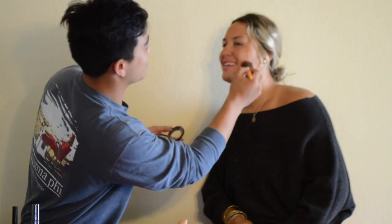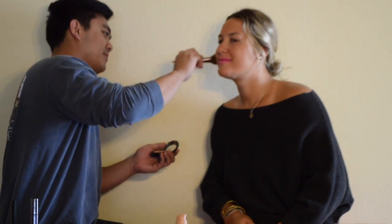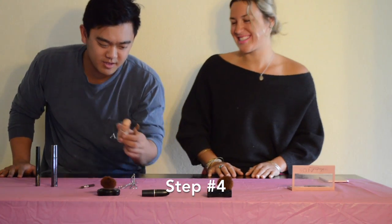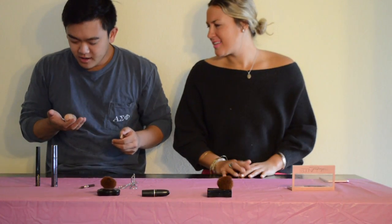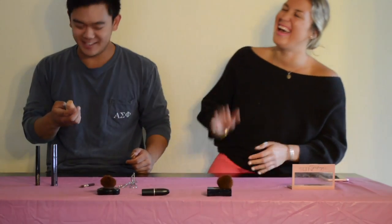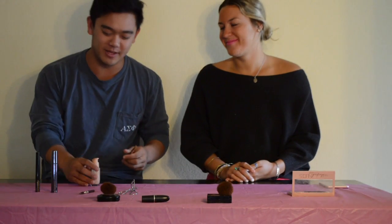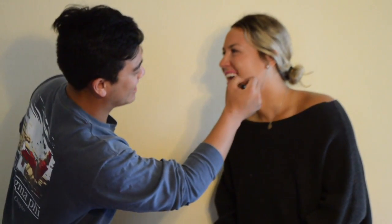I'm pretty sure that's for the cheeks. You know, I'm thinking I kind of messed up now, because this is liquid, and now I'm going to realize it's going to look super spotty on your face. It just looks like you have a little dark spot on your face. Yeah, I'm sorry about that.